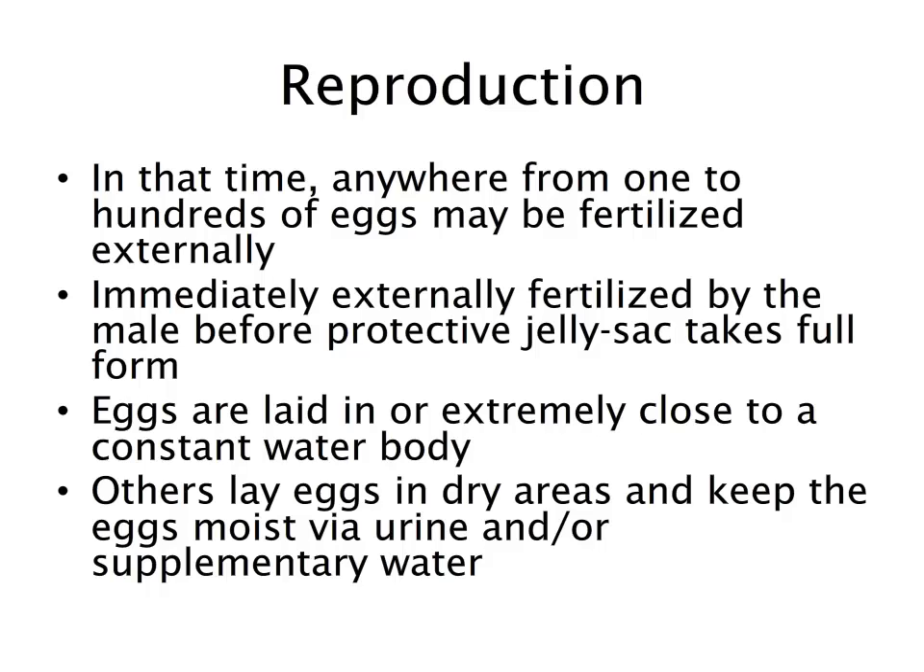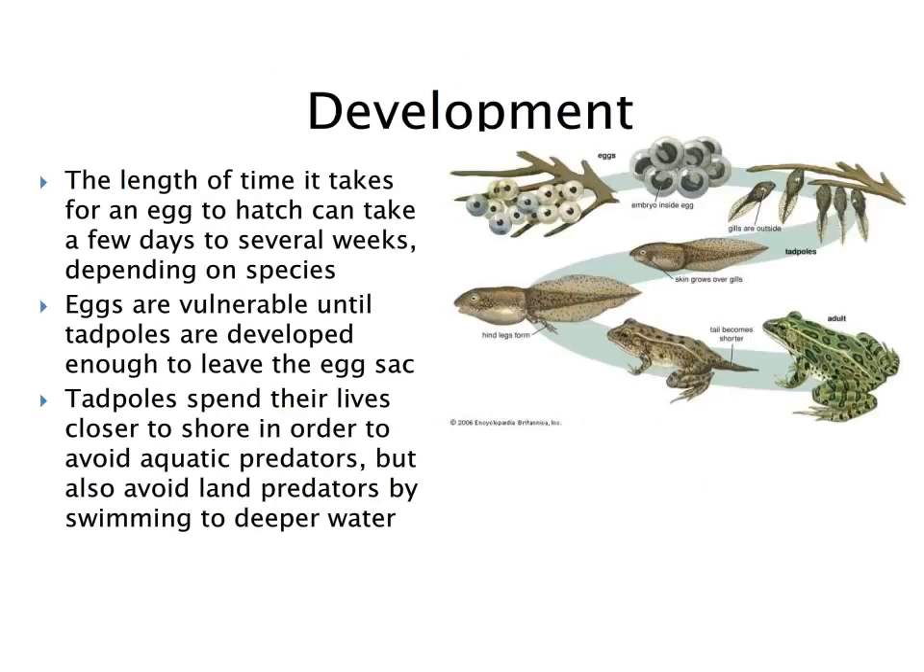Eggs are laid extremely close to or directly in a body of water. Some species may lay eggs in drier areas and keep them moist via urine or supplementary water. There are different species-specific breeding patterns, but by and large, eggs are laid very close to or always in aquatic environments.